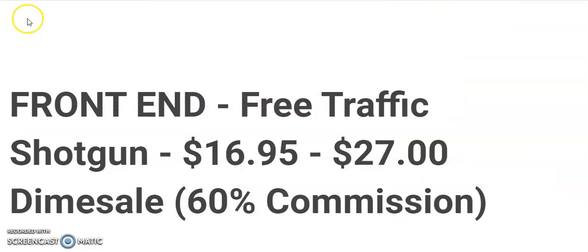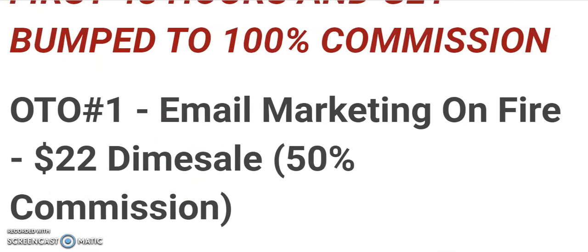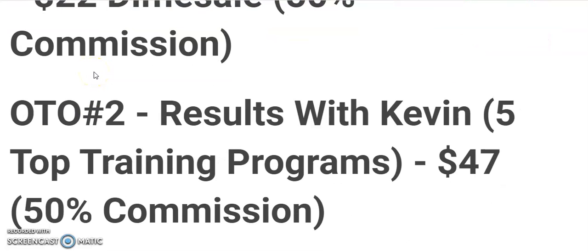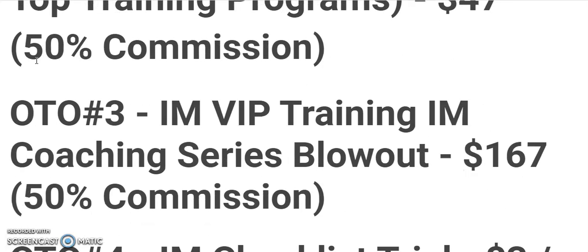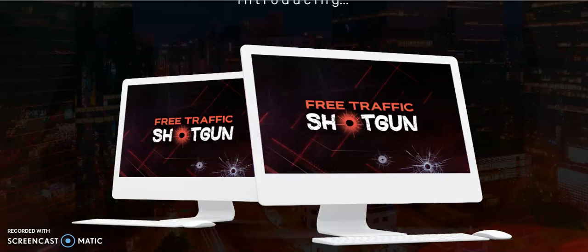The front end for Free Traffic Shotgun is $16.95 to $27 dimesale. OTO 1 - Email Marketing On Fire is $22 dimesale. OTO 2 - Results With Kevin top training program is $47. OTO 3 - IM VIP Training coaching series blowout is $167. OTO 4 - IM Checklist Trial is $3 to $17.95 a month.